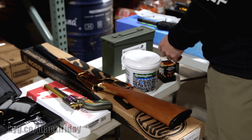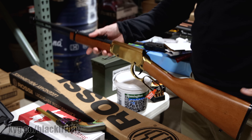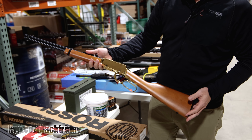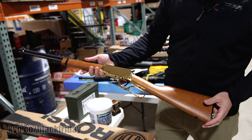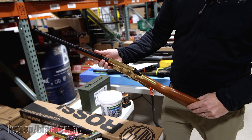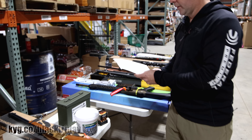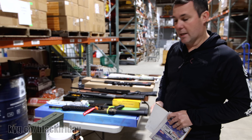Speaking of Heritage, one of Heritage's sister companies is Rossi. You guys probably recognize the look and finish of this thing, but this is actually a Rossi 22 with the gold-plated finish, 22 long rifle, adjustable sights. That's new for this year in that color combination — $339.99.